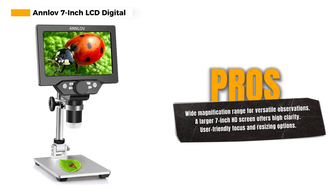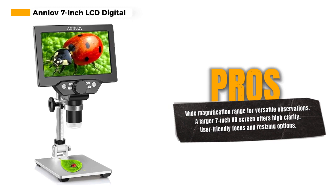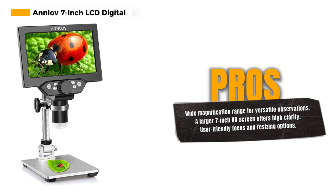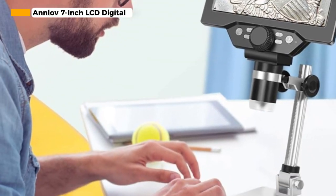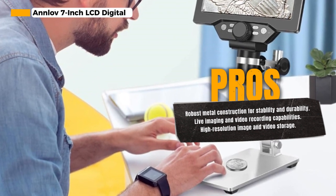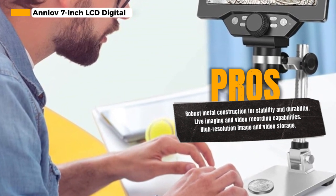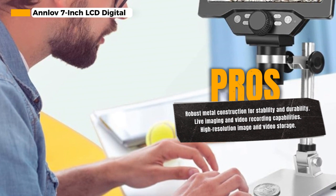The actual magnification depends on factors such as the screen size and the distance between the camera and the observation point. One of the standout features is the built-in 7-inch HD screen, which sets this microscope apart from others with smaller 4.3-inch screens. This larger, clearer screen offers higher magnification and is excellent for examining coins, leaf textures, skin textures, watch parts, soldering circuit boards, and more.